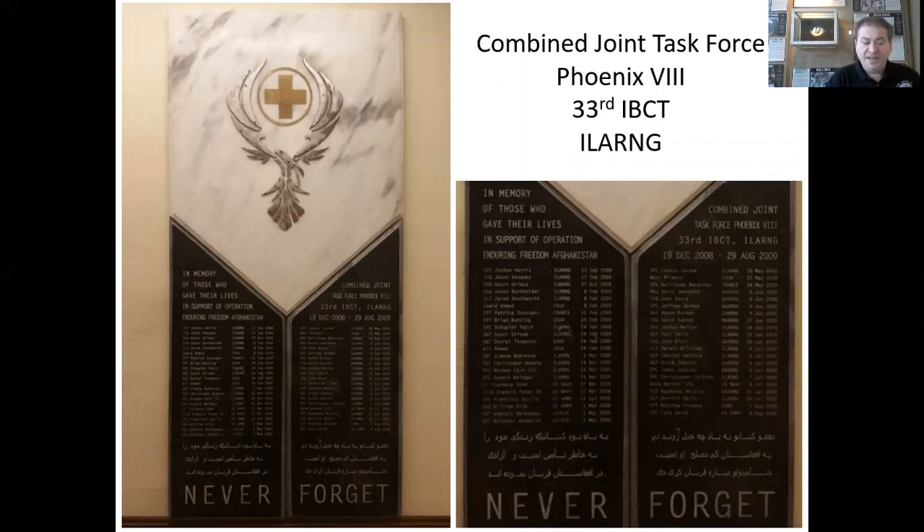The Task Force Phoenix Memorial was dedicated at Camp Phoenix, located just outside of Kabul, Afghanistan on August 29, 2009. It remained in place until the base was closed in 2016, and then it was removed and sent to the headquarters of the 33rd Infantry Brigade in Urbana, Illinois. Phoenix lost 43 warriors, including two French, two Latvians, three Afghan interpreters, and 36 Americans from different components and states — 18 of those were from Illinois. The 33rd Infantry Brigade served in Afghanistan from October 28, 2008 to August 29, 2009. The overseas deployment of nearly 3,000 Illinois National Guard soldiers from 30 units across the state was the largest in state history since World War II. The 33rd Infantry Brigade was awarded the Joint Meritorious Unit Award.